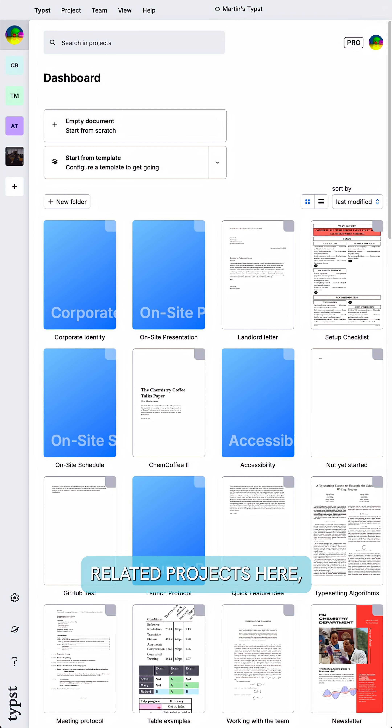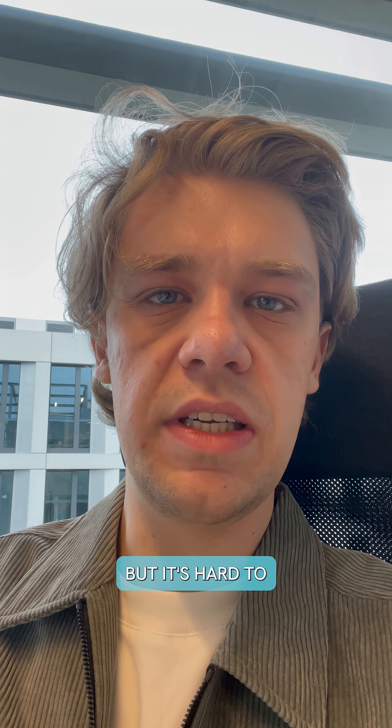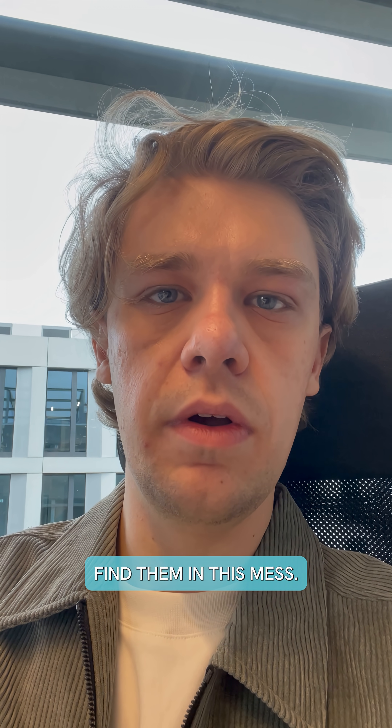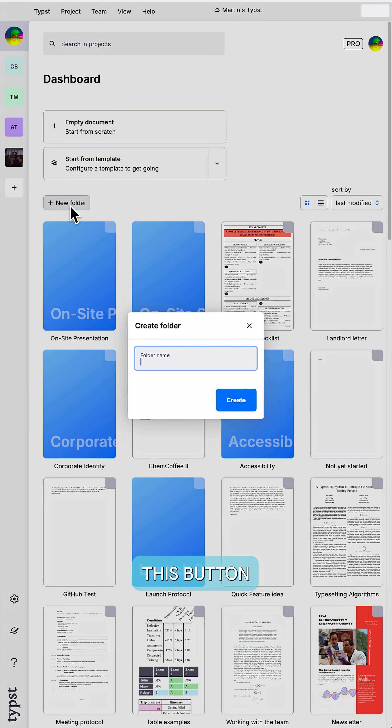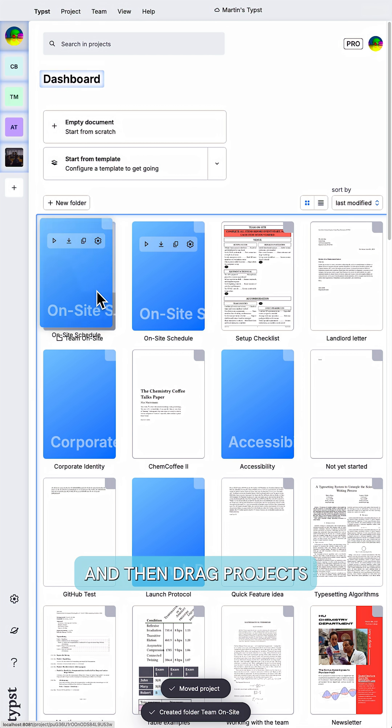Look at my dashboard. There are quite a few related projects here, but it's hard to find them in this mess. Fortunately, I can now group them together with folders. Let's just click this button to create a new one and then drag projects into it.